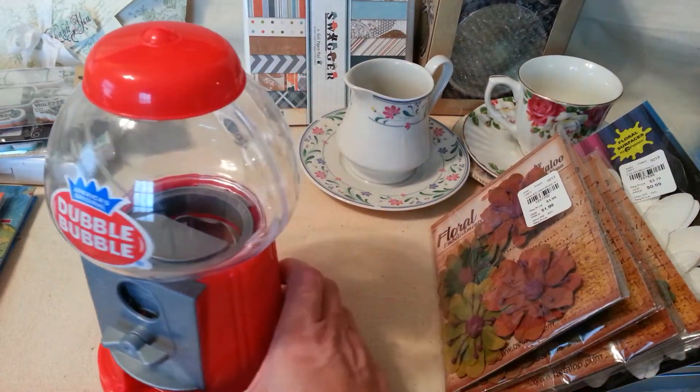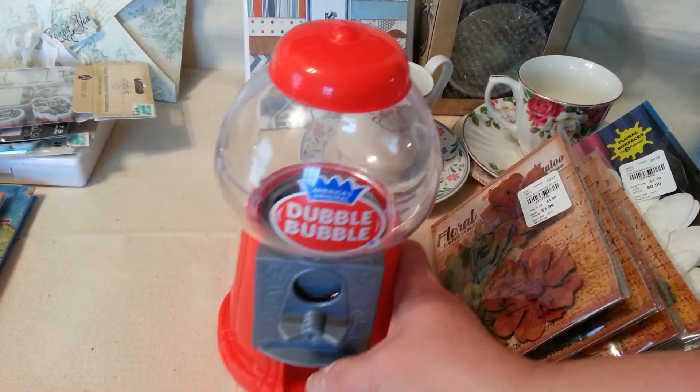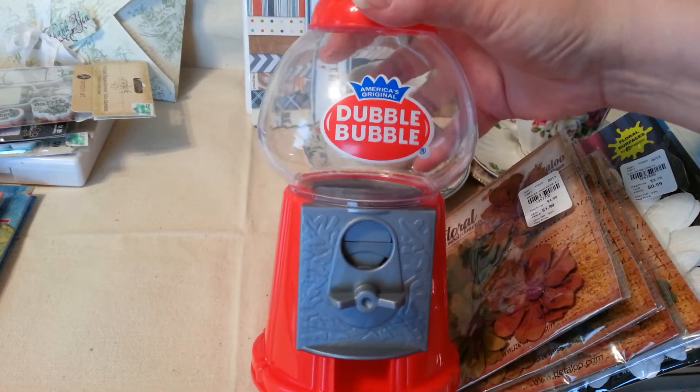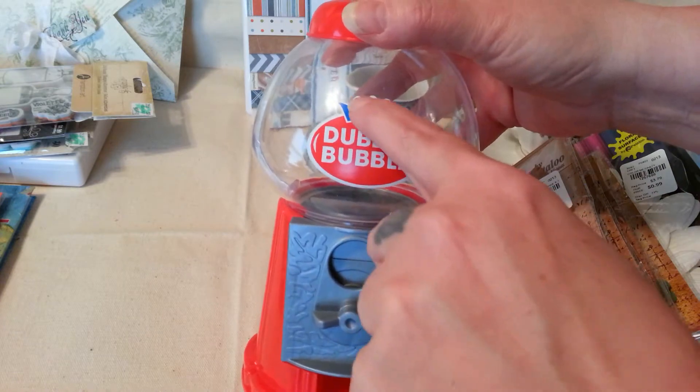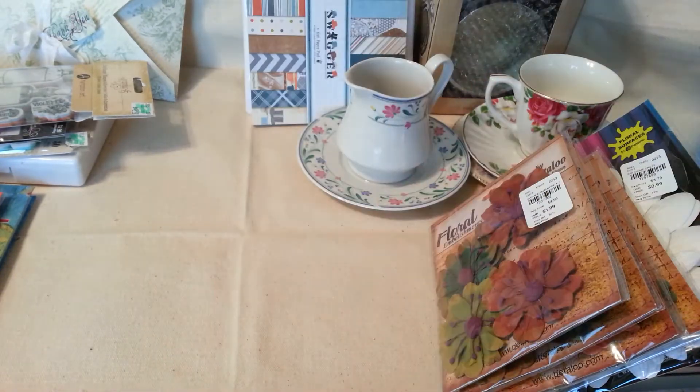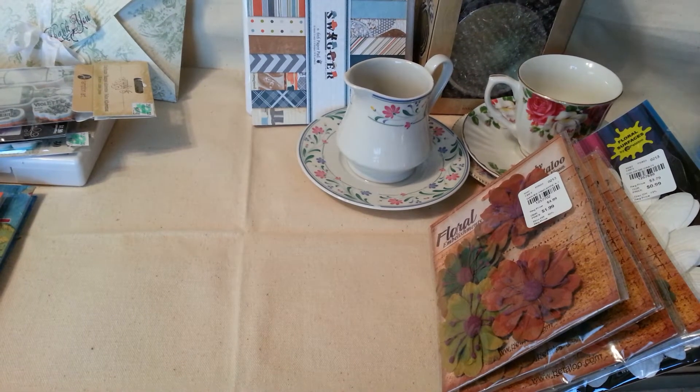And then I got a gumball machine. I'm so excited about this one — I can't wait to alter it. I just got to figure out how to get this off. If anybody knows, please let me know. That's one of my projects in the making.